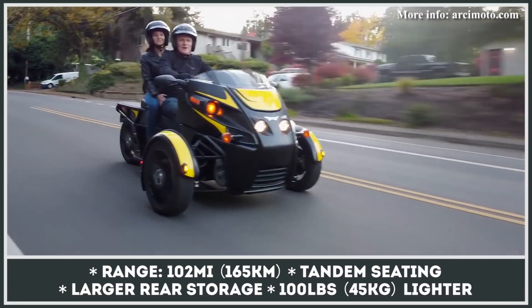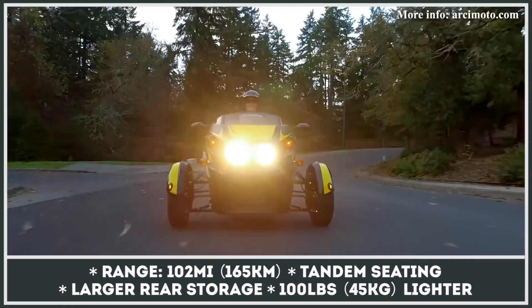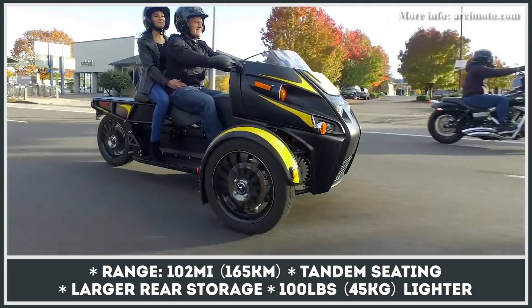The Roadster comes powered by a twin-motor front-wheel drive system that should be good for speeding to 75 mph and covering 102 miles in the city.